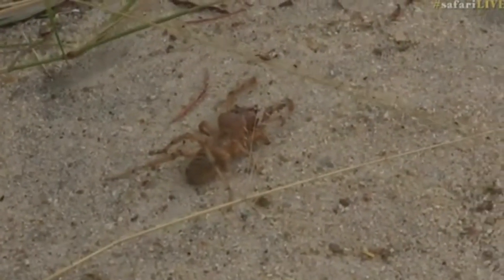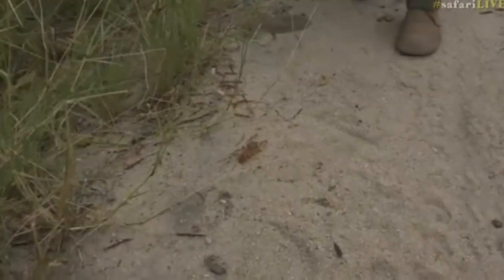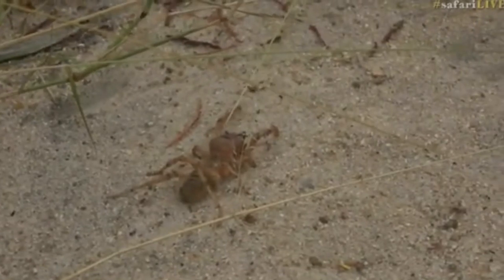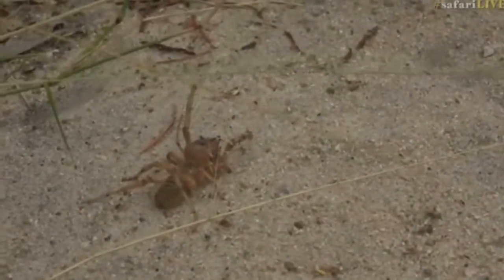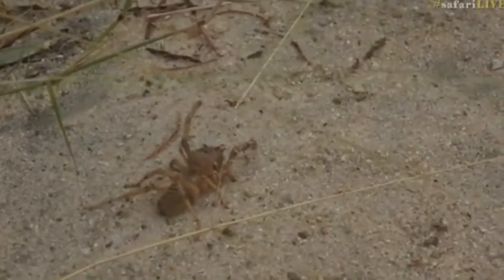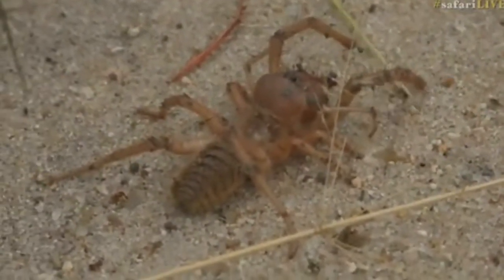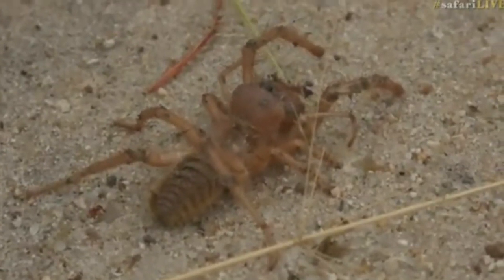It really is a very big example of a solifuge. Let's give him a little bit of encouragement — he's decided that he's quite angry now. I'll see if I can get him to bite this — there we go, just look at his mouthparts moving. You see that? They saw.